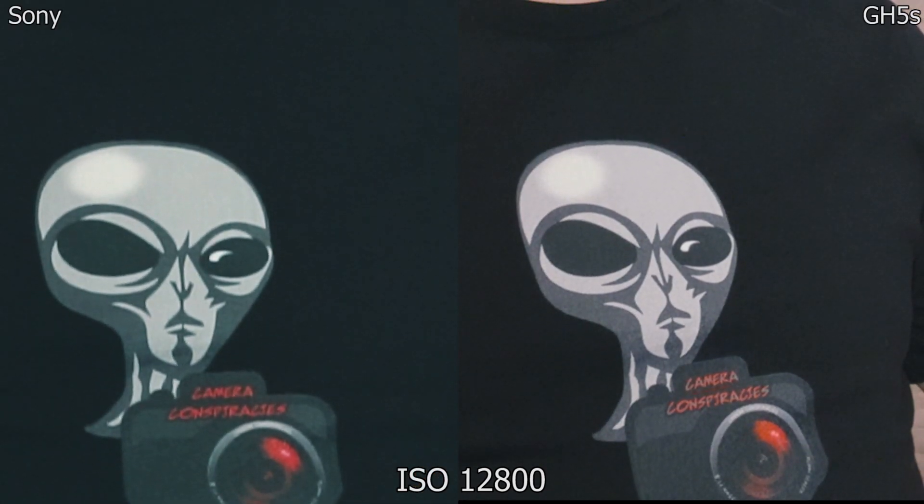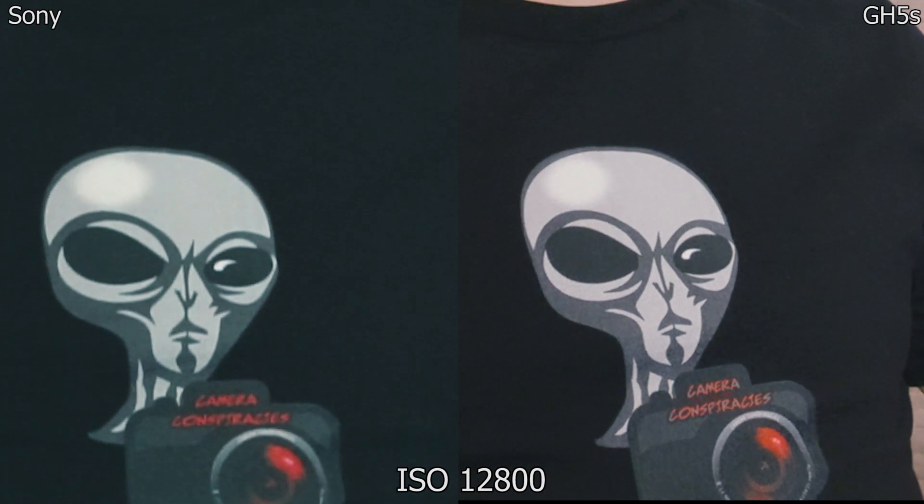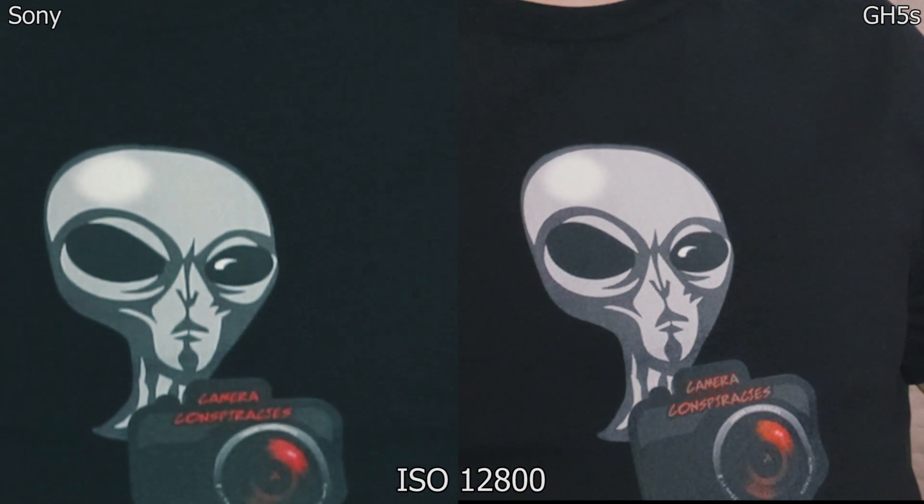We have dual ISO performance on the GH5s — does it matter? ISO 12800, f11 — are they still in the same league or has Sony pulled ahead? I wonder what's happening right now. Zoom in on the shirt — for sale, by the way — what has cleaner shadow noise? That's the real question.